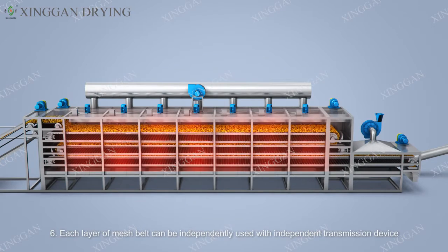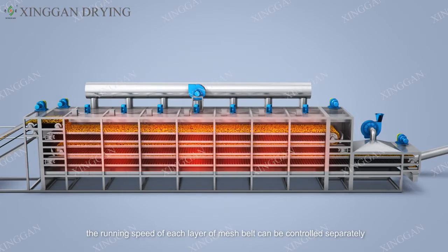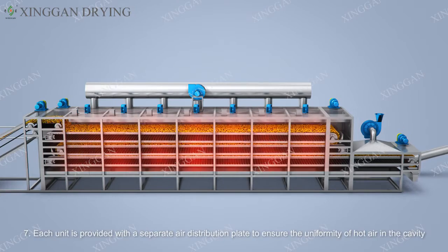Six — each layer of mesh belt can be independently driven with its own transmission device. According to differences in material moisture and temperature on each layer, the running speed of each layer of mesh belt can be controlled separately, providing strong controllability and maximum thermal efficiency. Seven — each unit is provided with a separate air distribution plate to ensure uniformity of hot air in the cavity.